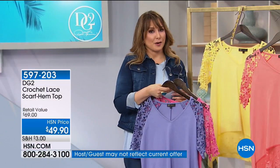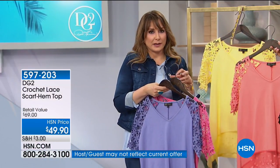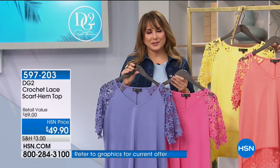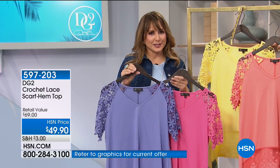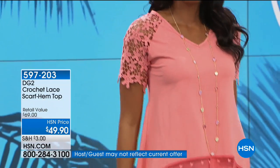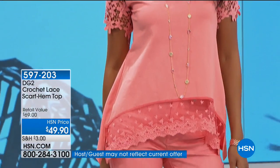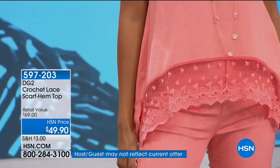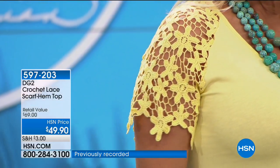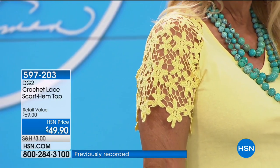Very wearable. A top like this you might think would be hard to care for or super dressy. But Diane brings it to us in such a wearable every single day way. I'm not a huge lace person, but I love the way that turned out on the sleeves. It's really feminine and elegant, and that unexpected detail at the hemline makes it truly a memorable top.